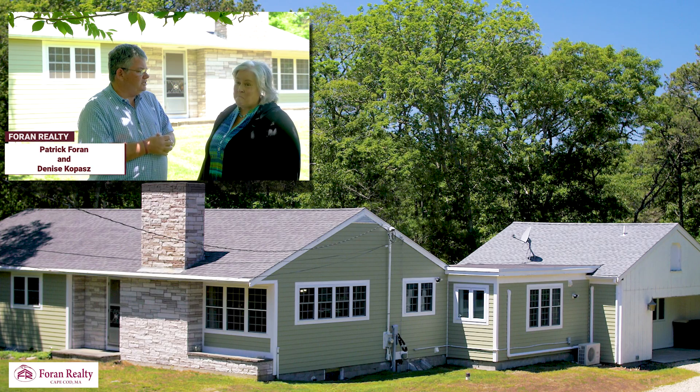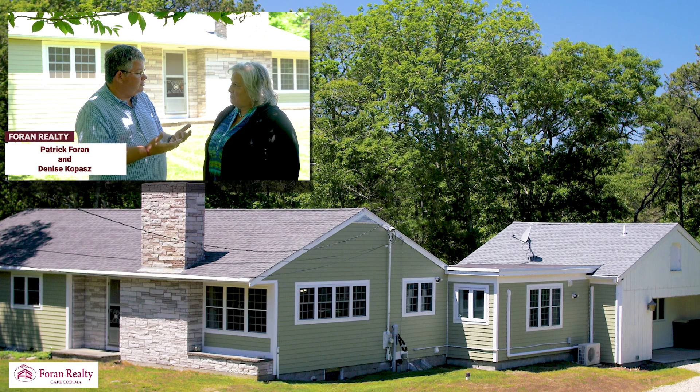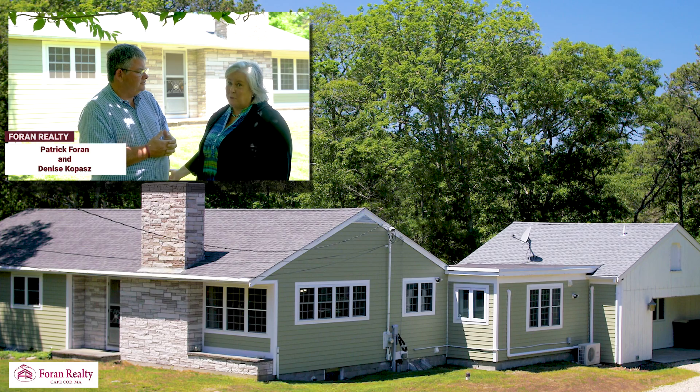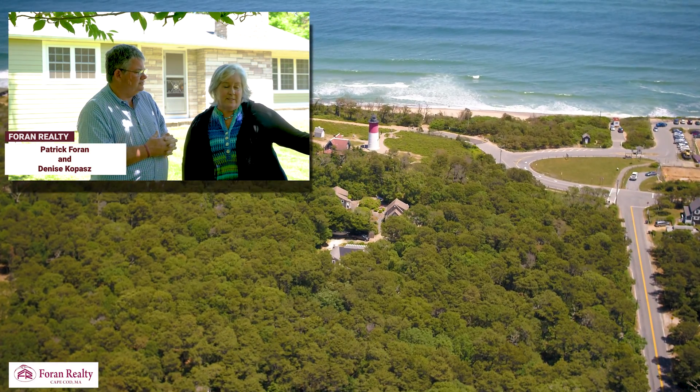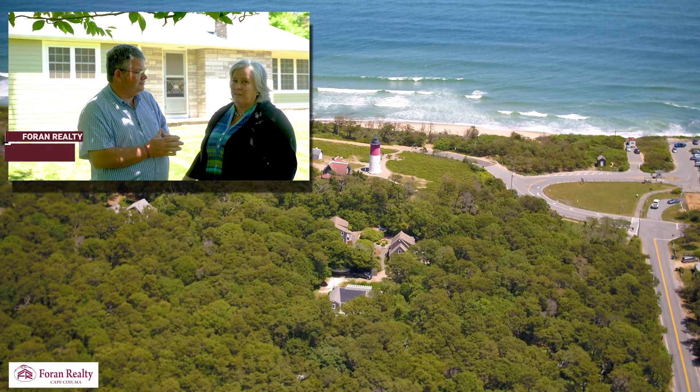Here today we are, Denise, with your new listing in the Cape Cod National Seashore. It's on Cable Road. Could you tell me a little bit about it? This is pretty exciting. This is a large five-bedroom home in the National Park, short walking distance to Nauset Light Beach and the Nauset Lighthouse.